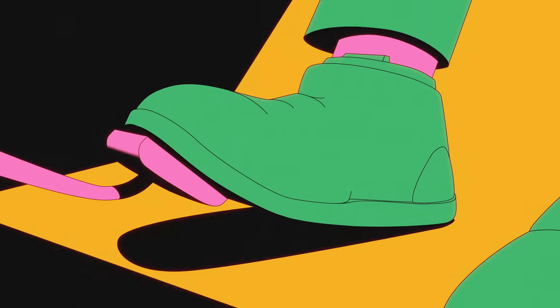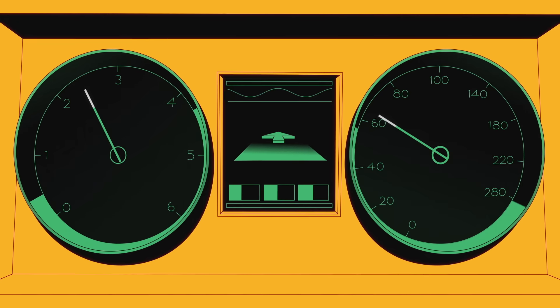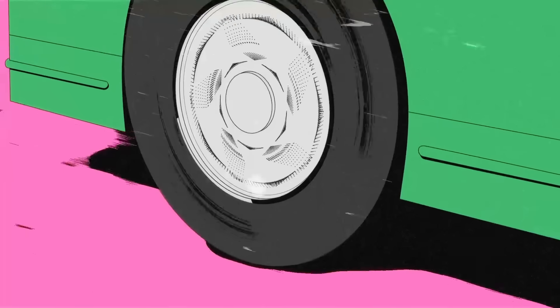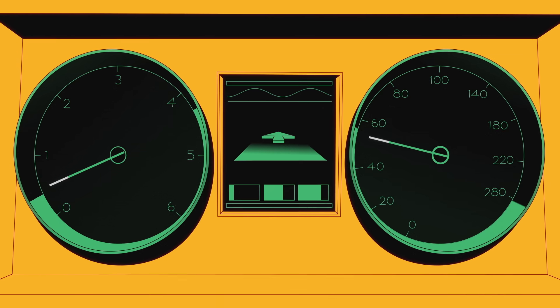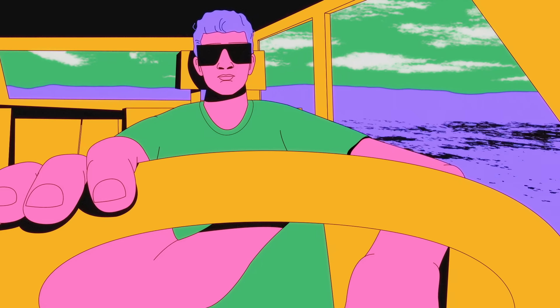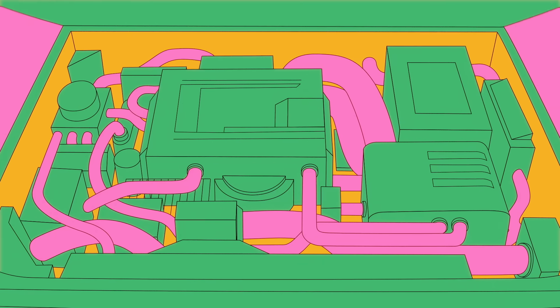In the pulse, drivers accelerate slowly until they're traveling slightly above their intended speed. They then slowly release the throttle and glide until they're slightly below, and repeat. To understand why this strategy saves fuel, we first need to unpack what exactly is going on beneath a car's hood.